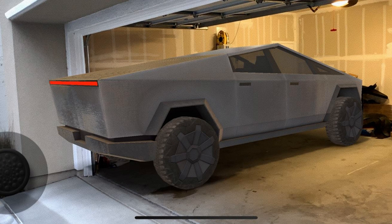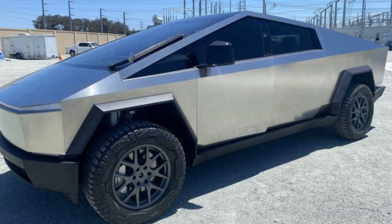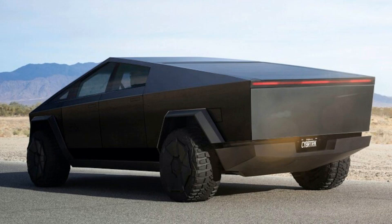One of the main pros of the Cybertruck is its electric powertrain. It helps reduce carbon emissions, making it eco-friendly. Tesla claims that this truck will have a range of up to 500 miles on a single charge, making it suitable for long-distance travel without worrying about finding charging stations frequently.